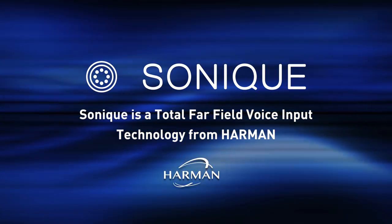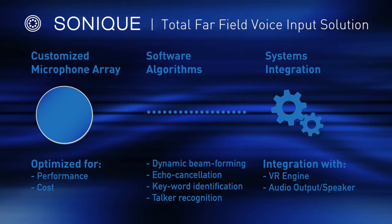Sonique is a total far-field voice input technology from Harman that sets a new standard in far-field performance. Let's learn more about this unique solution.